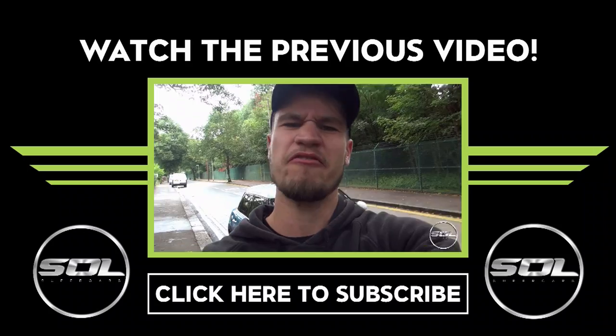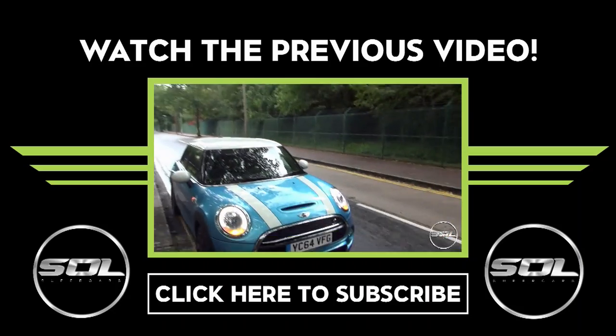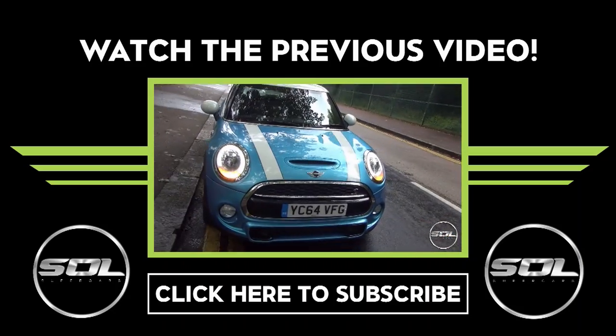Interior, engine — a first impressions review of this car. It's the first time I've driven a Mini so I thought I would do such a video today. It's another great day — let's have a look.